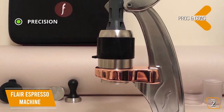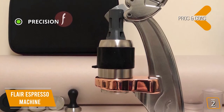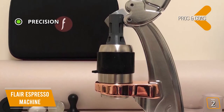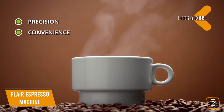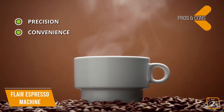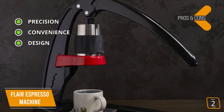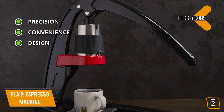The pros are precision: with the custom pressure gauge and precise instructions, every espresso shot from the Flair promises quality and full flavor. Convenience: with its portable design and manual nature, the Flair can produce incredible espresso anywhere, even without electricity. Design: the Flair's gorgeous design looks amazing in any home, cafe, or office.